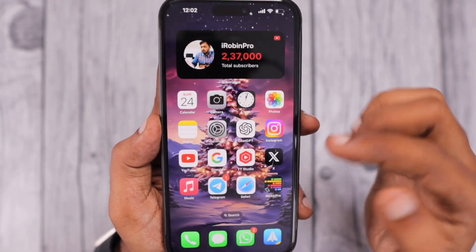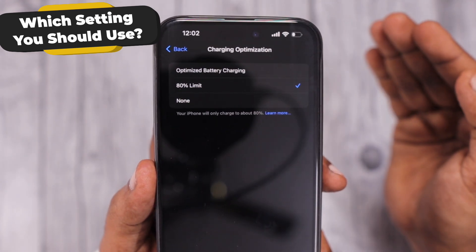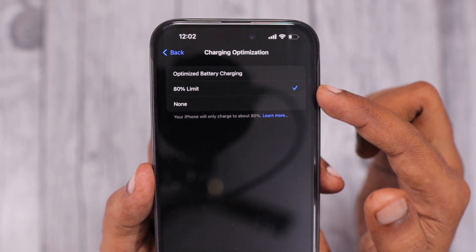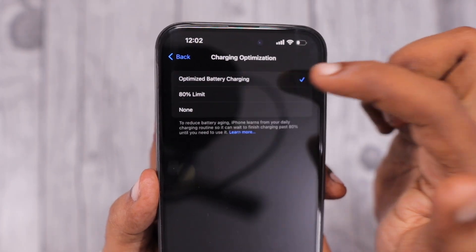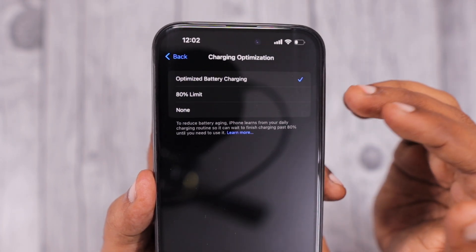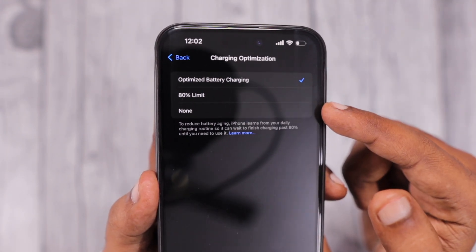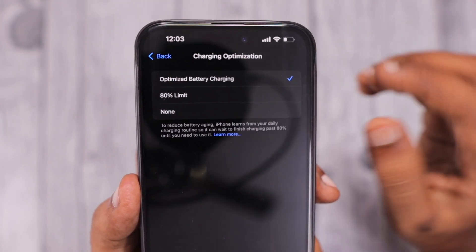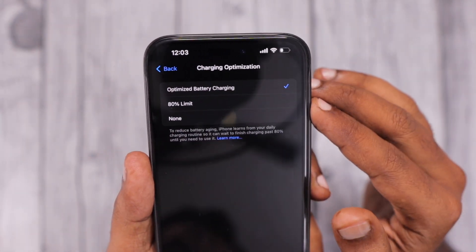My suggestion: if you're new to iPhone or just upgraded to iPhone 15 and are confused between Optimized Battery Charging and 80% Limit — as I mentioned in my battery health maintenance tips video — I prefer keeping Optimized Battery Charging. Some days my usage stays within 80%, other times it's higher, so when I charge overnight I want the battery to be at 80% or higher by morning.